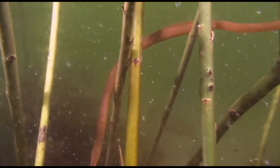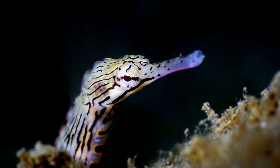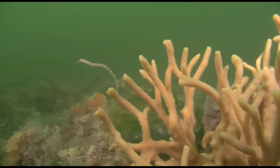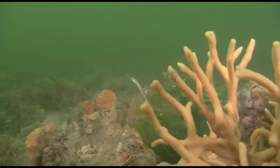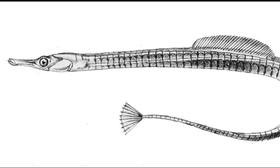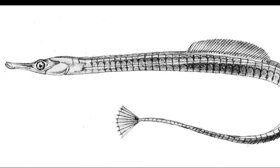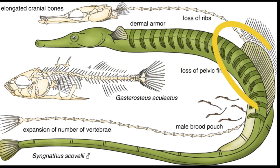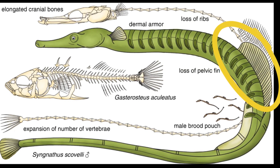A pipefish has a long, snake-like body and a tubular snout. The small mouth is used to suck up zooplankton and contains no teeth. The body is encased in segmented armor.